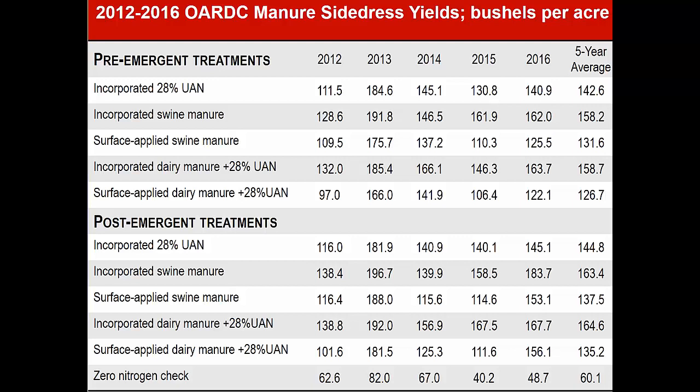Dairy manure has similar information. If you look at incorporated dairy manure — again a lot more liquid here, almost three times as much — 158.7 bushels compares very favorably over five years to the incorporated swine manure. Come down to the post-emergent plots: 164.6 compares very favorably to the 164.3 on the incorporated swine manure. Surface applied dairy manure is again quite a bit less than either the 28% UAN or the incorporated dairy manure. At the very bottom is a nitrogen check.